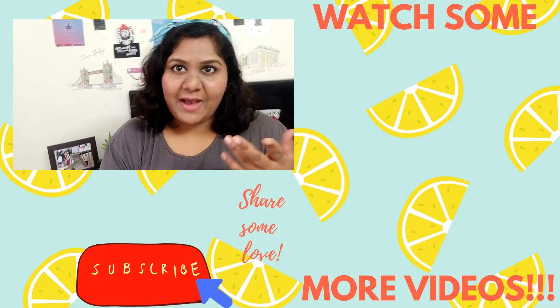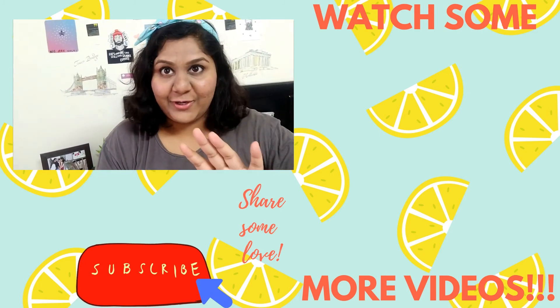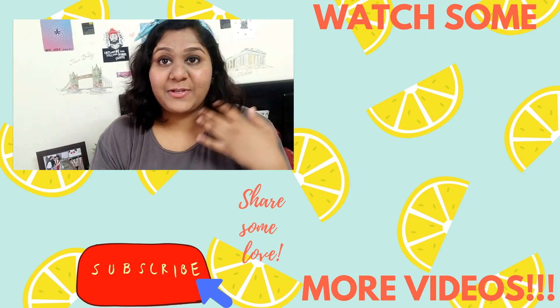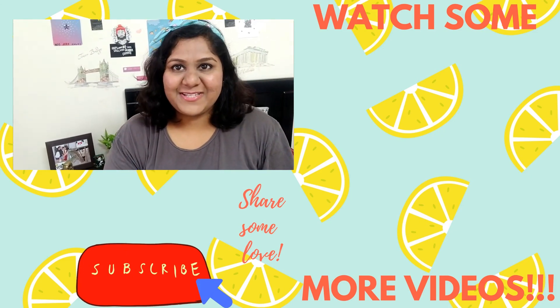That was it from my side. I hope you check out Glamrada because it's awesome and there are no strings attached — you can always give honest, no-filter reviews, which is the best thing about this website. Please tell me in the comment section below if you're already part of Glamrada, if you want to be, or if you have any concerns. Again, this is not a paid video — I use it, I like it, and that's why I wanted to share it with you. Rock on!